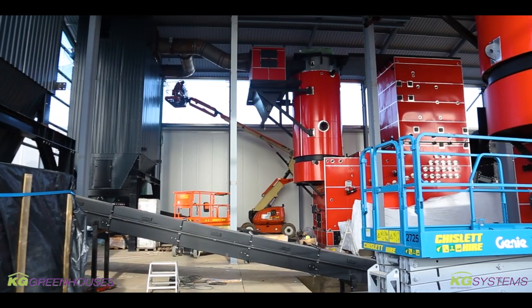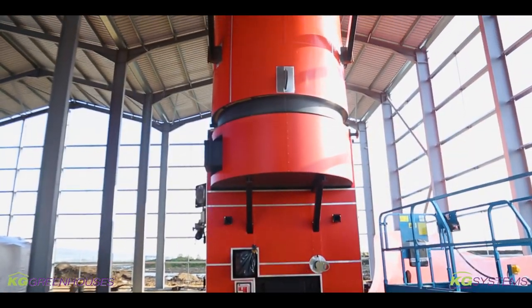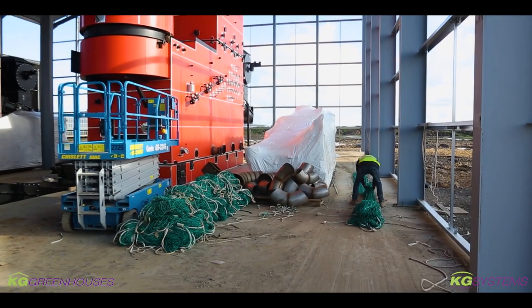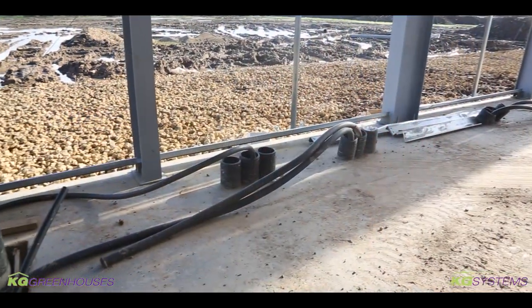As you can see, we are working frantically at our boiler house. The boiler components have been positioned and people are now working on extra things. Next week the welders will start doing the pipe system inside the boiler house.